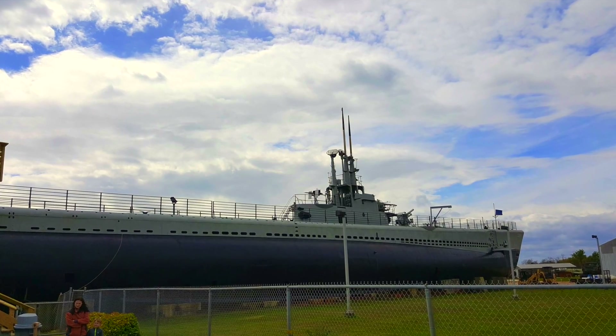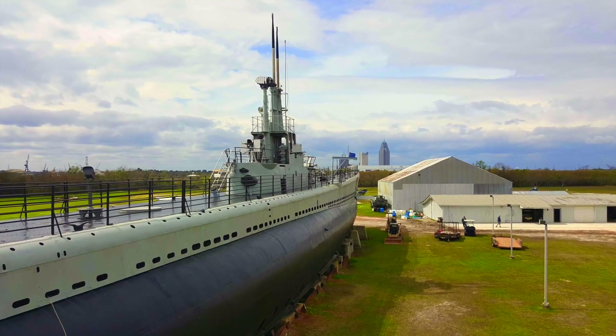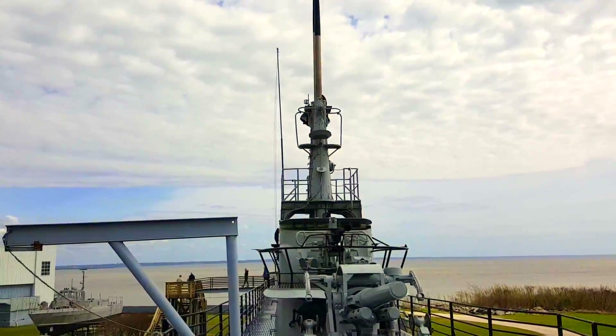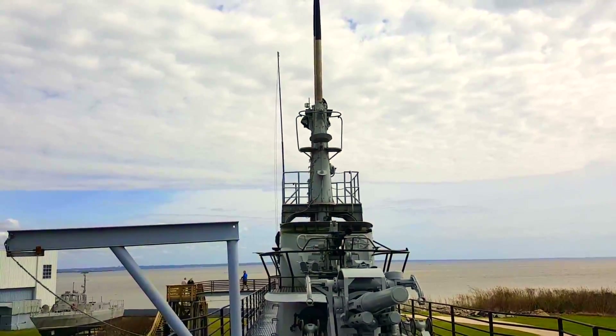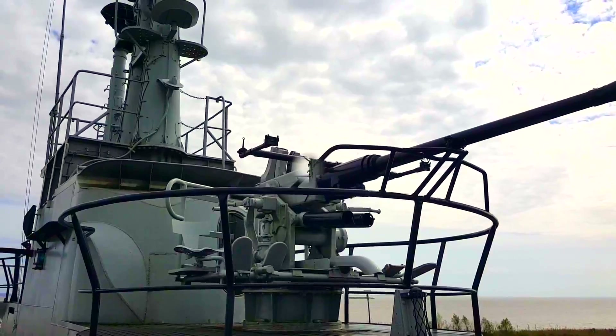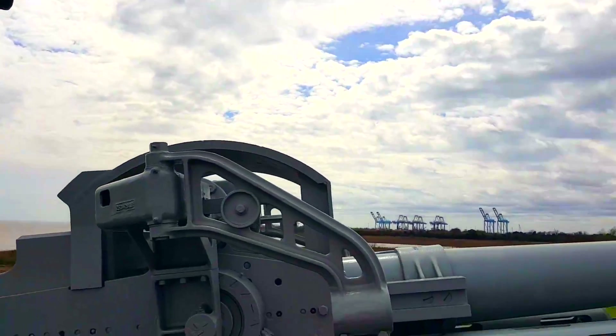This is the USS Drum, SS 228. It is a Gato-class submarine of the United States Navy and the first ship named after the Drum. Drum was laid down on September 11, 1940, at Portsmouth Naval Shipyard, Kittery, Maine.